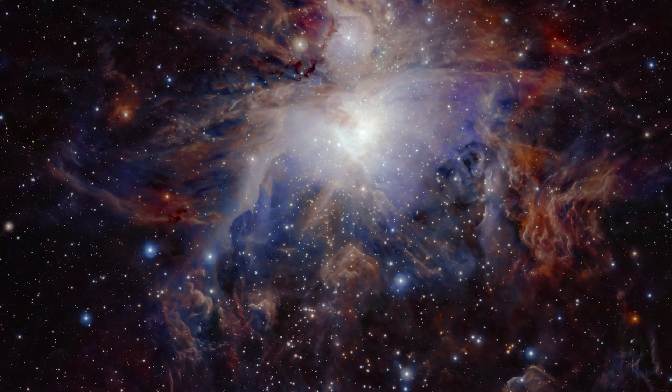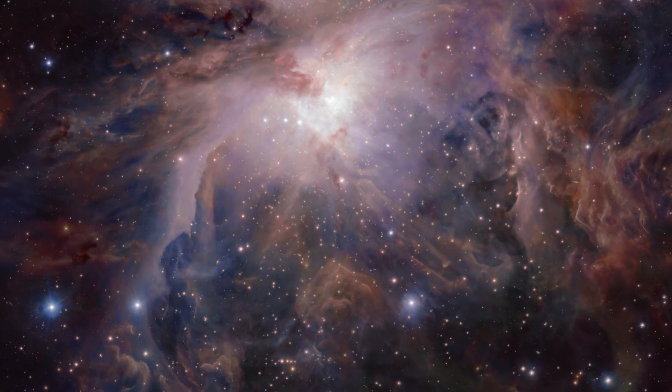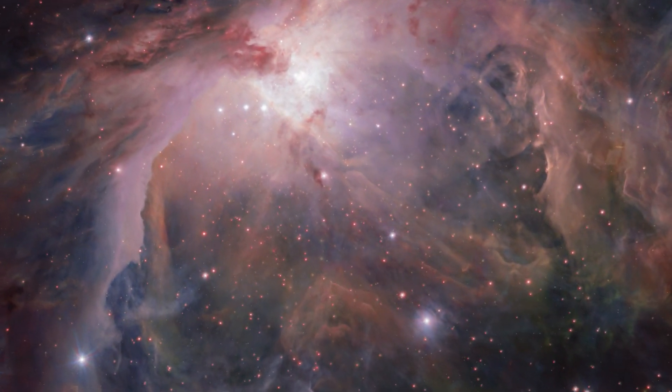With the aid of powerful telescopes, we have been able to peer into stellar nurseries and witness stars being born.